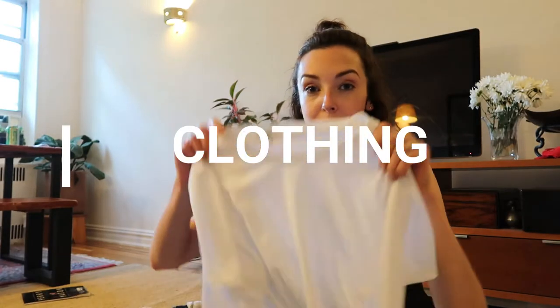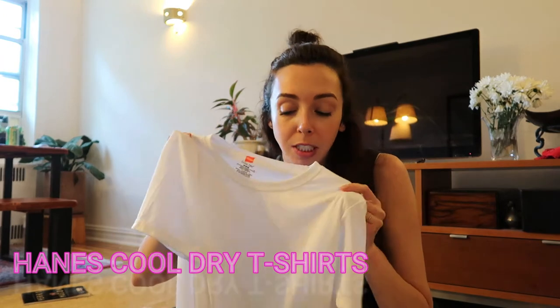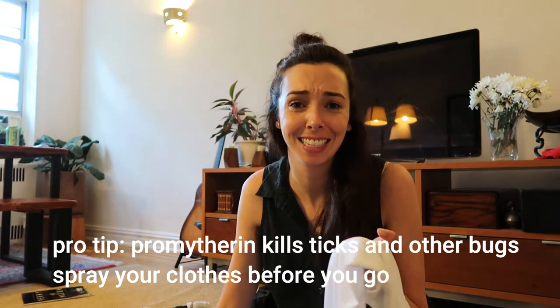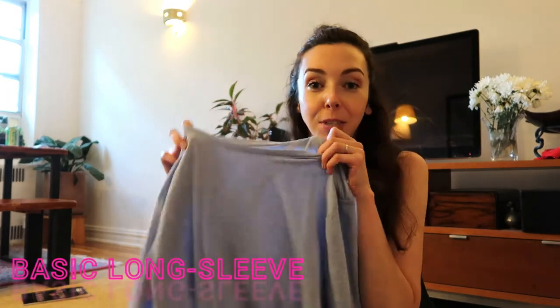I just have cheap Hanes Cool-Dry t-shirts — these are like seven dollars on Amazon. What I do is spray them with Permethrin to get rid of ticks, because Harriman has a big tick population and they freak me out. Then I also bring a long sleeve just in case it gets cold at night — this one is from Outdoor Voices and it's very lightweight.